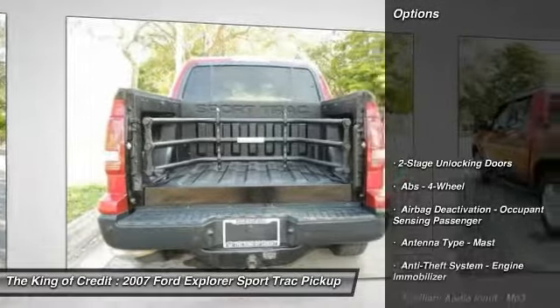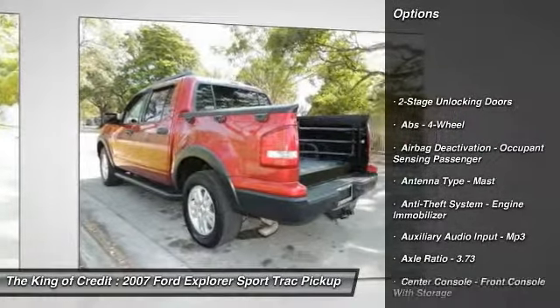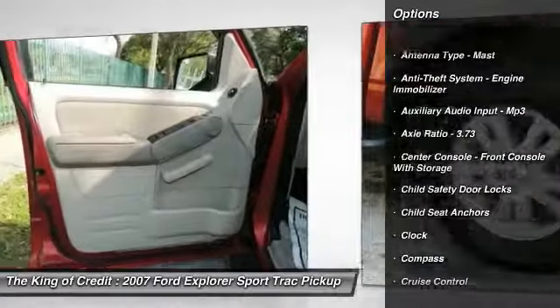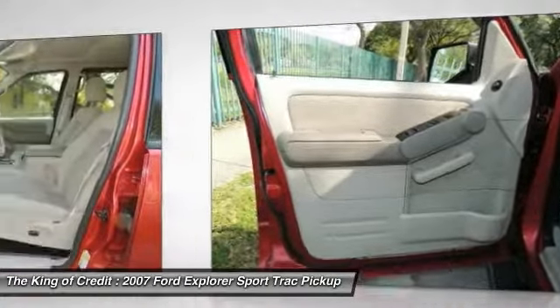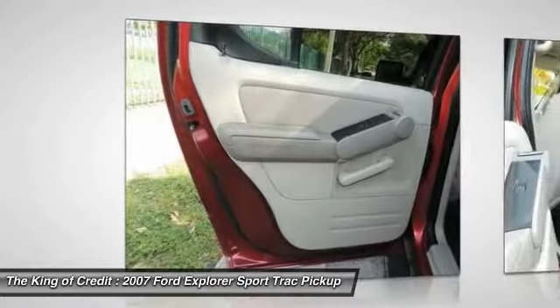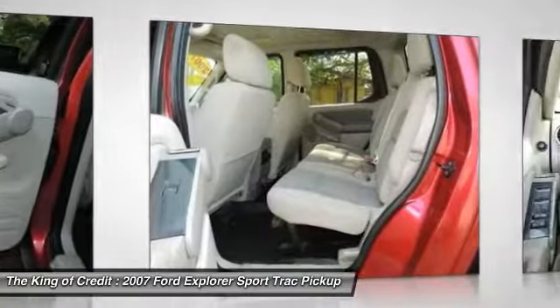Here are some of this vehicle's great options: stability control, traction control, front air conditioning, power steering, cruise control, AM-FM stereo radio, clock, power door locks, compass, power windows.